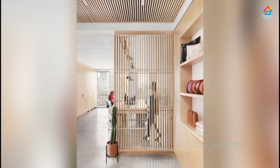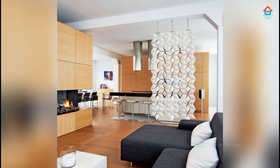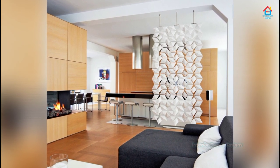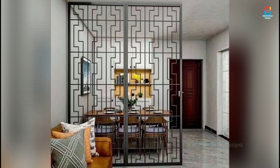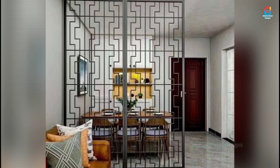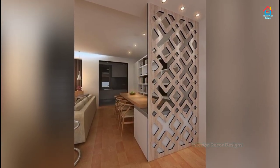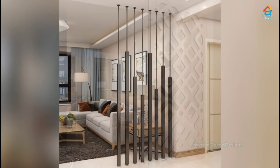Partition walls are a great way to enhance a home's interior design — they make a small abode feel larger and help fill empty space in larger ones. While selecting a partition design for your living room, be sure to pick according to your personal taste and get on with it. The division is the key.